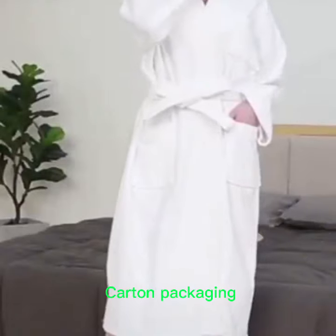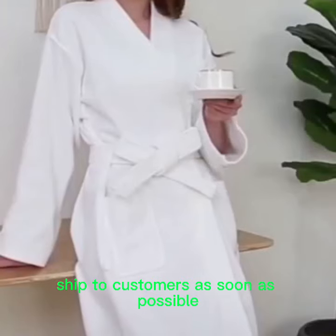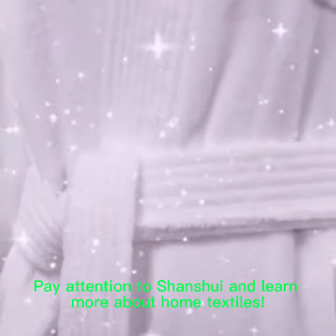Carton packaging. Ship to customers as soon as possible. Pay attention and learn more about home textiles.